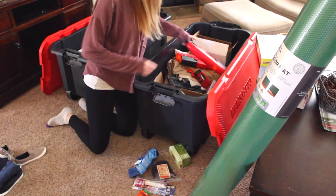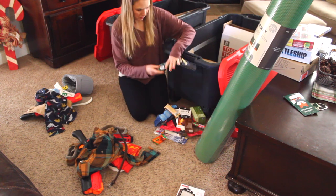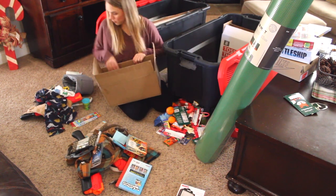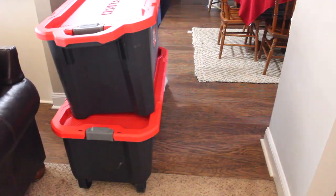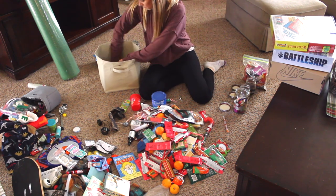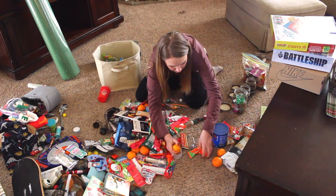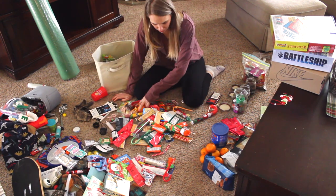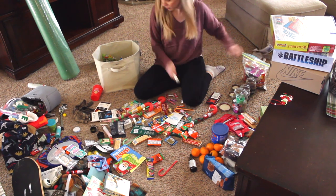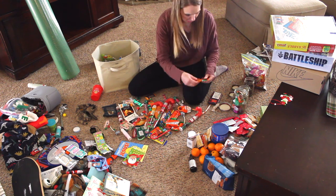We have these two big tubs we carried the Christmas presents to the mountains in, and then put the presents we received in them to bring home. I'm taking everything out and sorting into groups based on whose it is — each son has a pile, my husband has a pile, candy and food items in a pile, and things for the art cart like crayons and markers. I also made a pile of things we need to return: some clothes that don't fit, a duplicate Yeti, and a camping mat that was much bigger than expected.